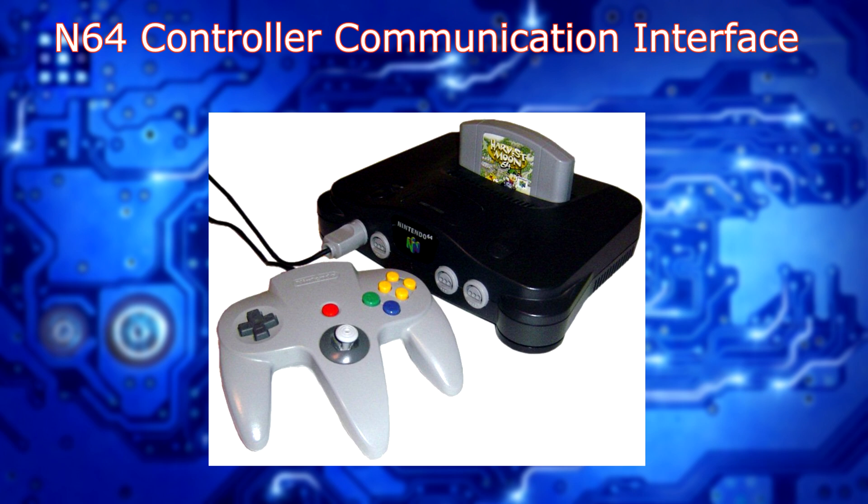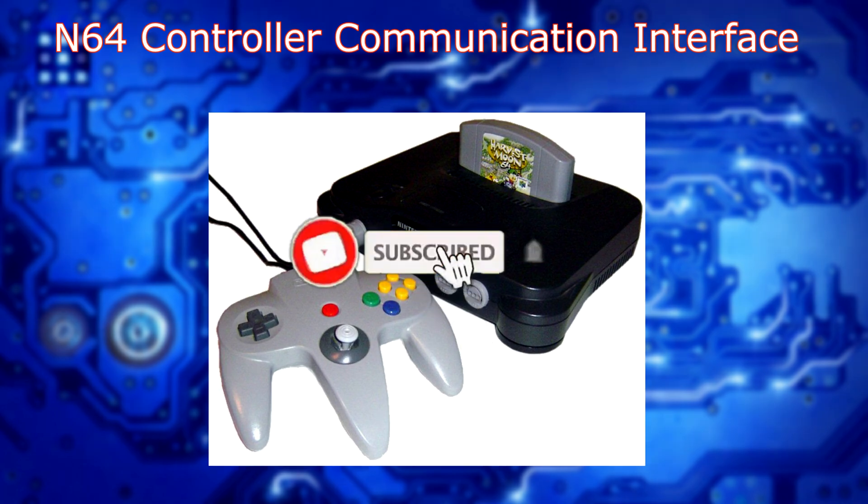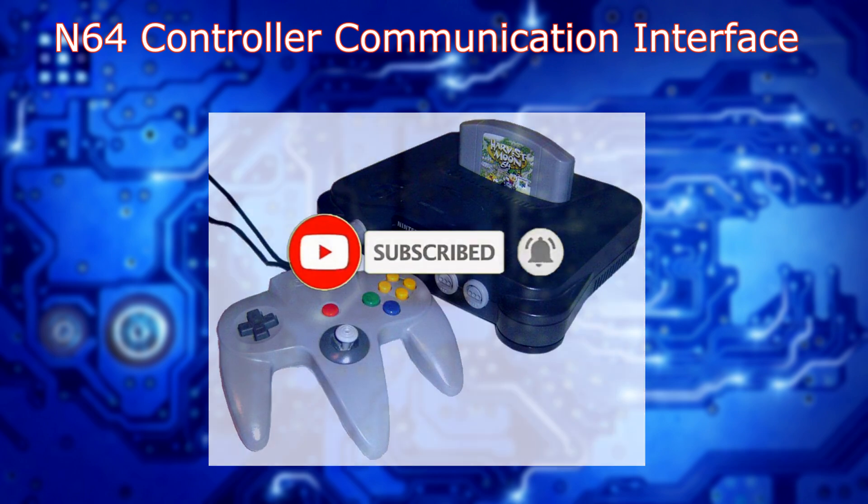Let's talk through this controller design and take a look at the brains of it and see if we can make sense of it. Hi everybody. I'm James from Cycle Studios, and today we're going to be talking about the Nintendo 64 controller.